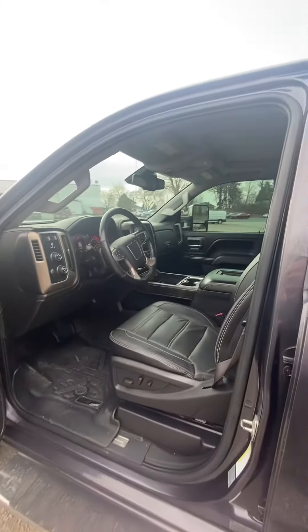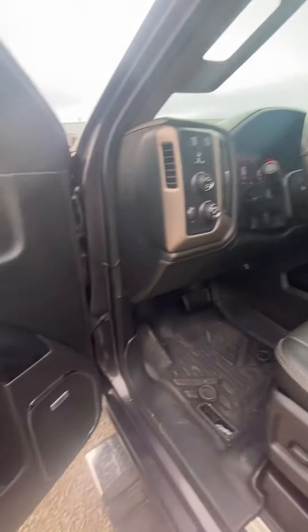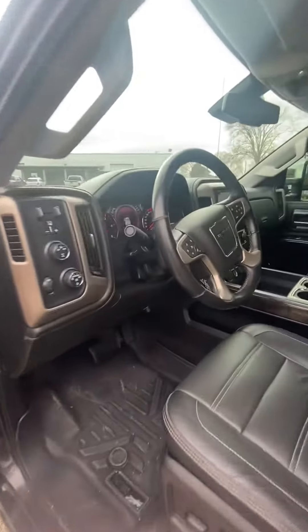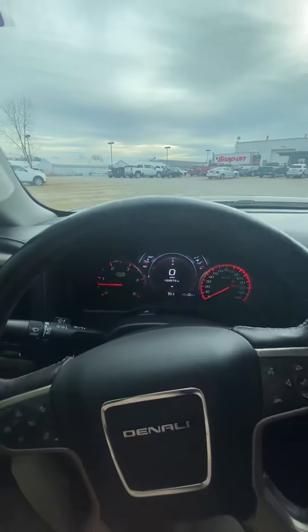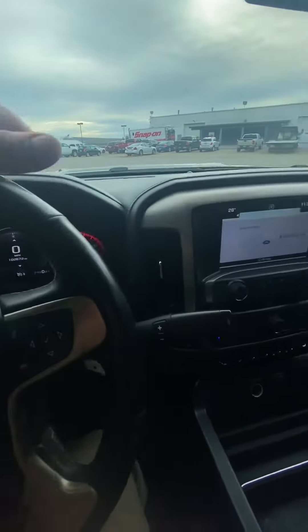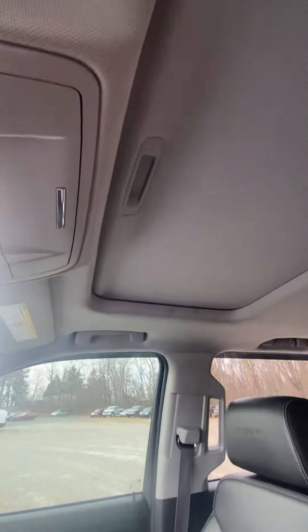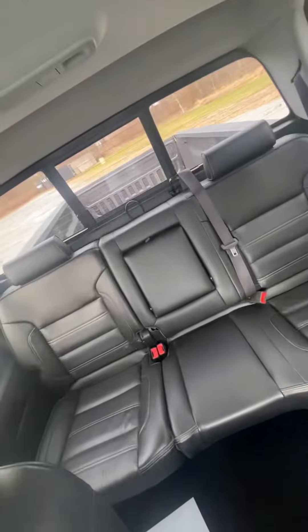Let's jump on in and pretend she's yours. Bose surround sound, power windows and door locks. No check engine lights on — always a good thing. Just rolled 100,000 miles. Heated and air conditioned seats, navigation, sunroof up above. Back seats look like they've never been sat in.